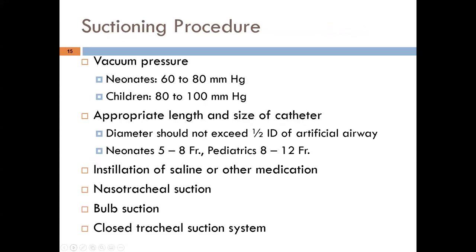Regarding suctioning: for neonates, vacuum pressure should be less than 80 mmHg, as approximately 50–60 mmHg is typically sufficient to clear secretions. For children, keep it less than 100 mmHg; for adults, 100–120 mmHg is acceptable. Lower pressures for neonates minimize removal of lung volume and reduce the likelihood of tissue damage, since neonatal tissue is more sensitive and has less volume reserve.